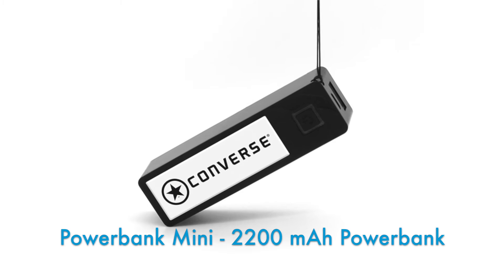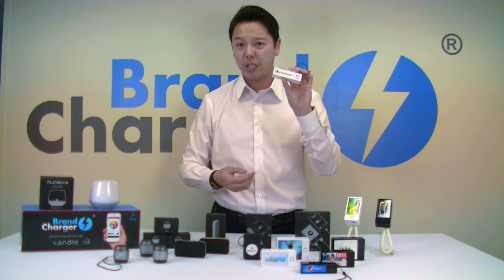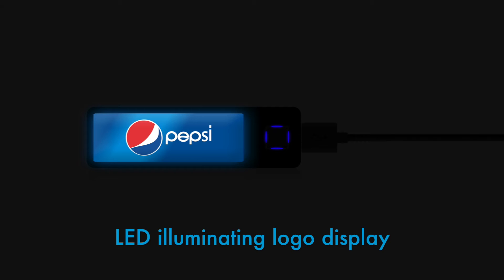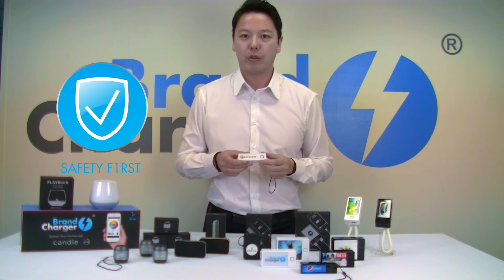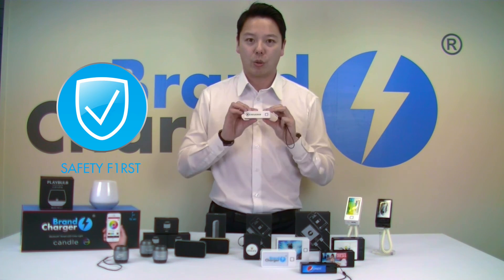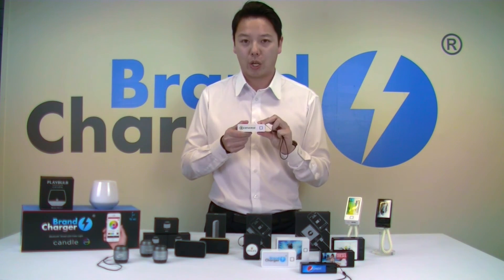It's very nice, it's small, it has a carrying cord, it's light, so it's very easy to carry with you. It also features the LED illuminating logo display, which you already know from our other products. When it comes to safety, safety is one of our number one priorities. It has all the safety features built in which you can expect from us, so your phone is safe and there's nothing that can go wrong with the PowerBank.